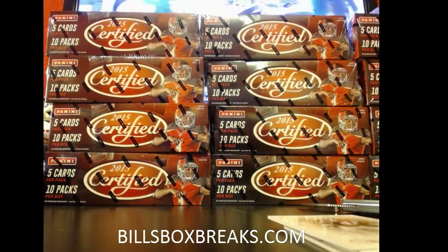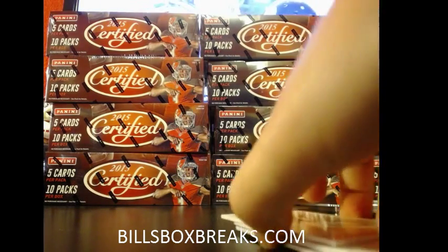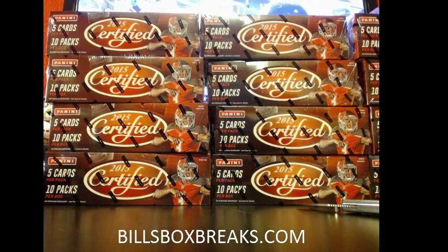Alright guys, appreciate you joining. Be sure to check out tonight's auction. Still got 2014 Platinum and 2014 Hot Rookies ending, and a load of mixers — it's Certified. Everything is at BillsBoxBreaks.com. Click on the picture on the front page and that will take you to the listing.